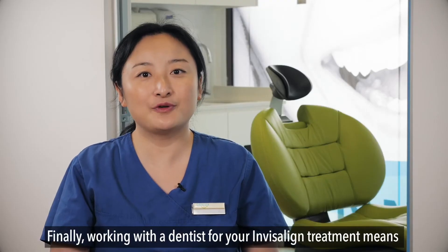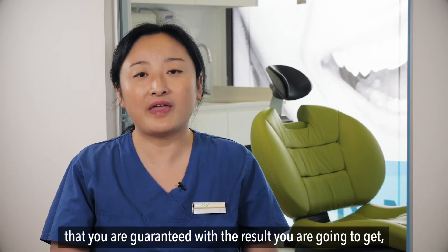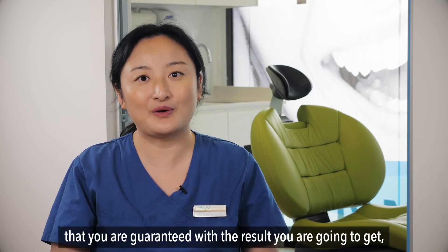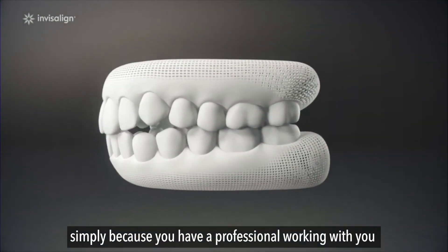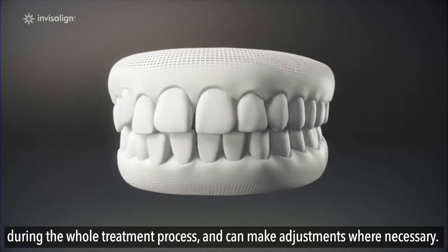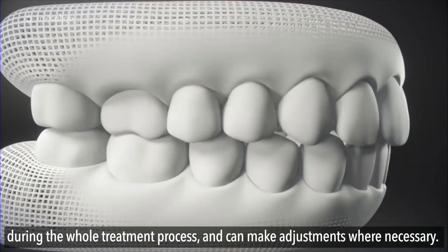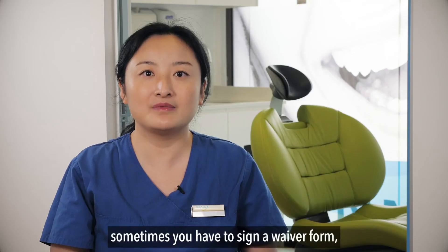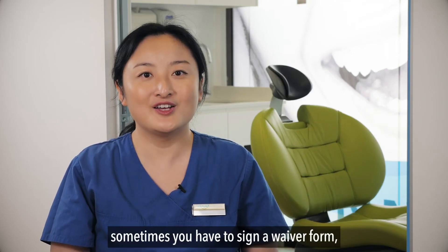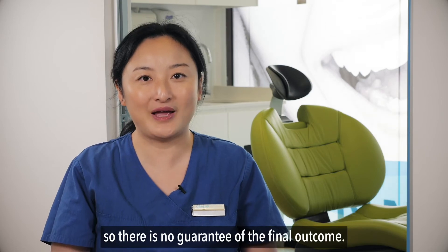Finally, working with a dentist for your Invisalign treatment means that you're guaranteed the result you're going to get, simply because you have a professional working with you throughout the entire treatment process who can make adjustments when necessary. Whereas with a DIY treatment, sometimes you have to sign a waiver form, so there's no guarantee of the final outcome.